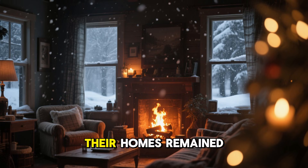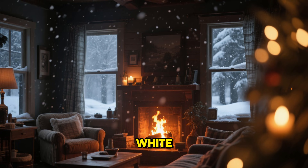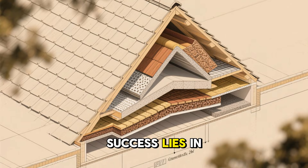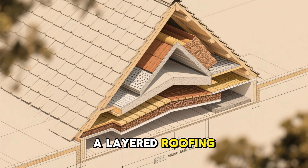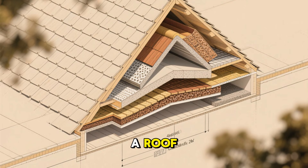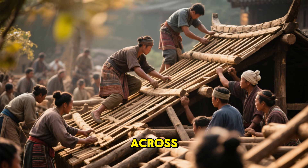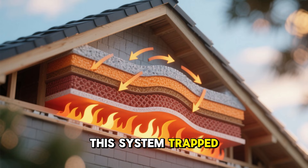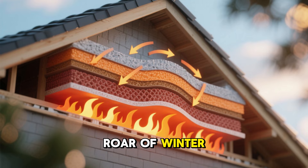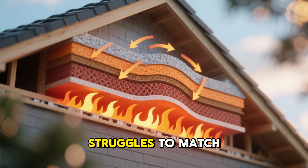Their homes remained insulated, protected, and remarkably quiet — even when the outside world turned white, frozen, and violent. The secret behind their success lies in a lesser known technique: a layered roofing system that blended natural materials with intelligent engineering. It wasn't just a roof. It was a piece of environmental design shaped by necessity and perfected across generations. This system trapped precious heat, kept moisture under control, and reduced the roar of winter storms — doing so with a sophistication that modern synthetic insulation still struggles to match.